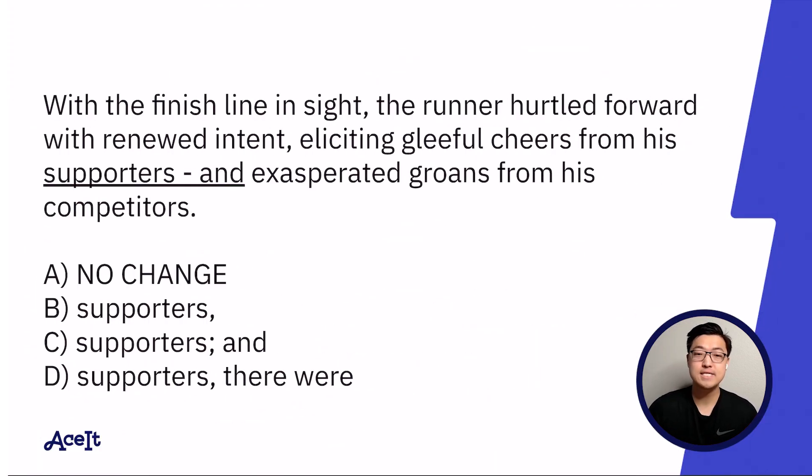Onwards. 'With the finish line in sight, the runner hurtled forward with renewed intent, eliciting gleeful cheers from his supporters, and exasperated groans from his competitors.' Interesting thing happened there when I read it.